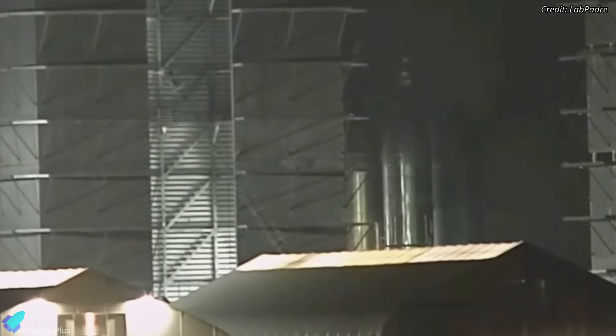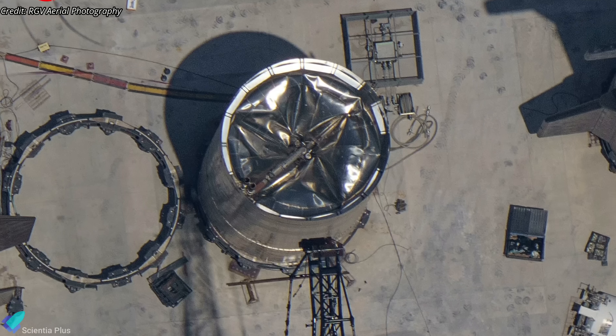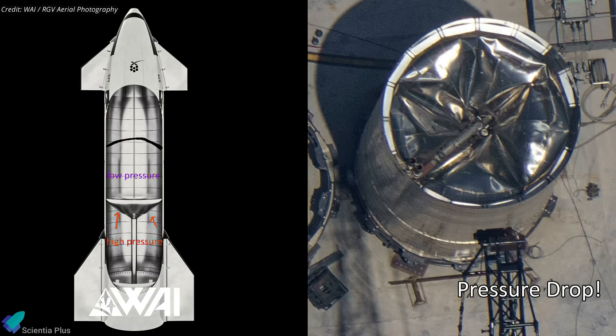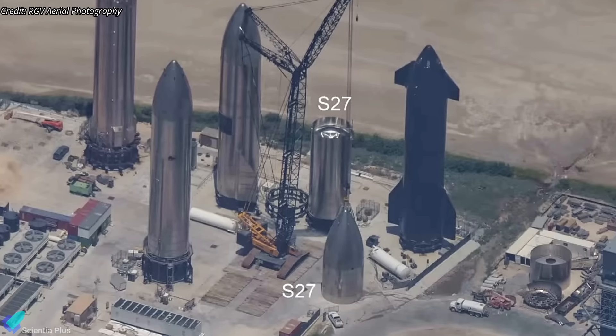Starship 27, parked at the Rocket Garden, was cut in half on July 20. A recent photo shared by RGV Aerial Photography reveals the common dome of the ship has apparently collapsed, possibly caused by a drop in pressure inside the methane tank. It is unclear whether this was a design flaw or human error, but the damage likely led to SpaceX's decision to discard Ship 27, which was never put to any test after assembly.